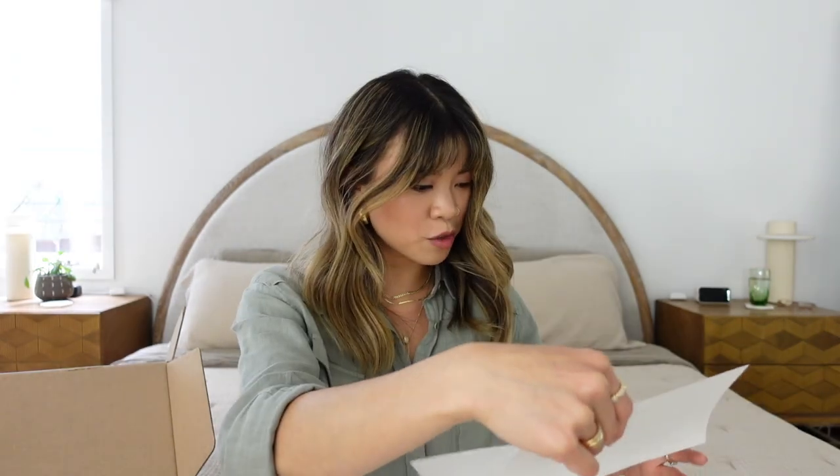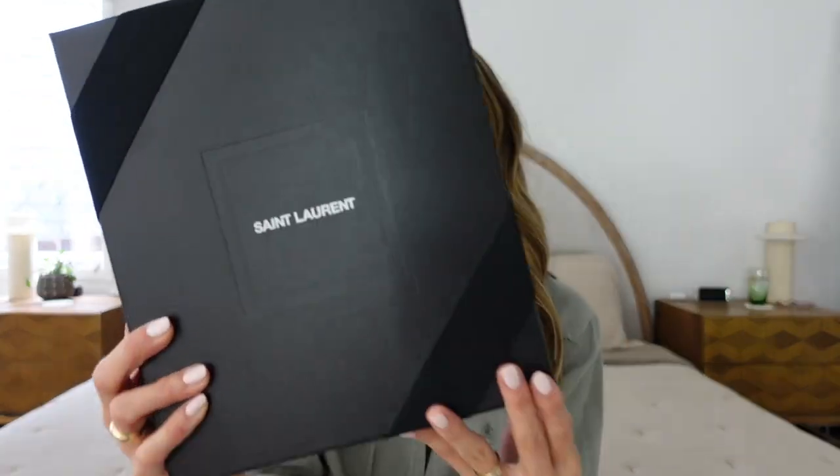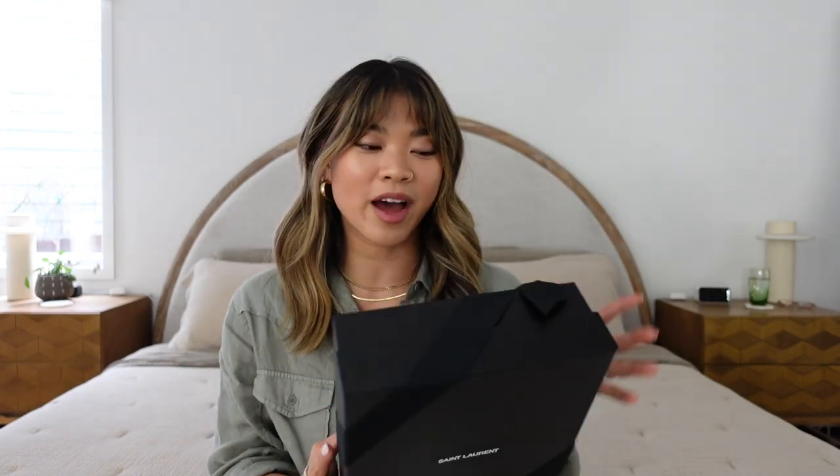So this is the little envelope that comes with your order — there's a thank you card, a return label, receipt, and instructions on how to make a return if you choose not to keep it. This box is actually kind of heavy — I was very surprised by how heavy the shipping box was. This is the actual YSL box and it's so beautiful: it's black, it's got the Saint Laurent logo on the front, and a little bow on the back.